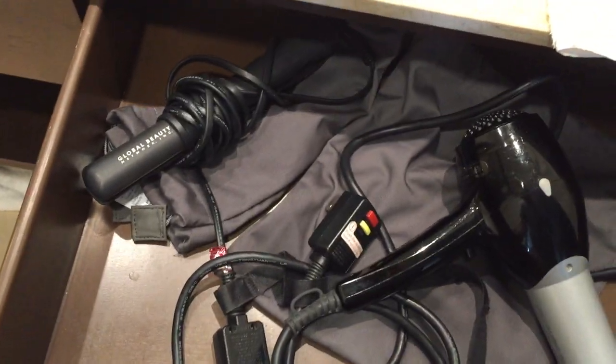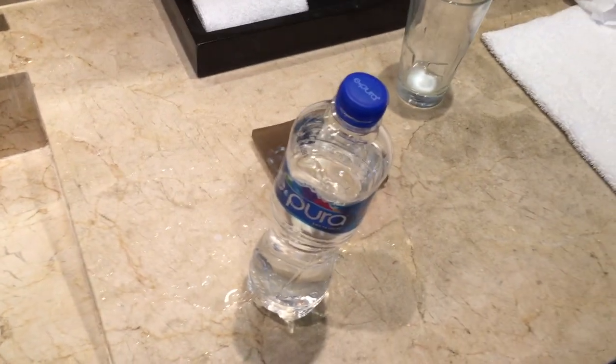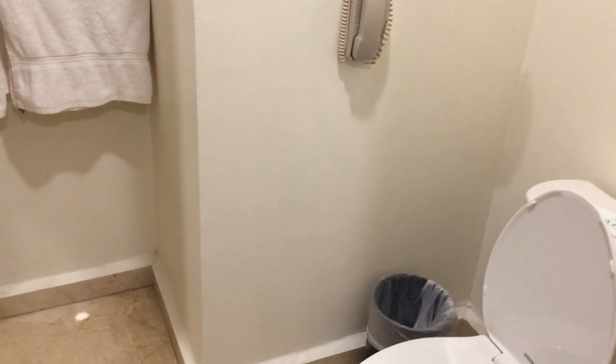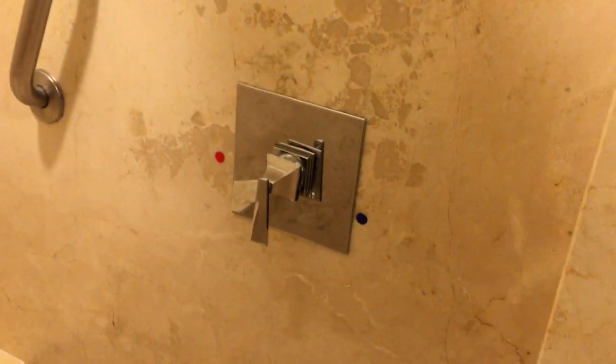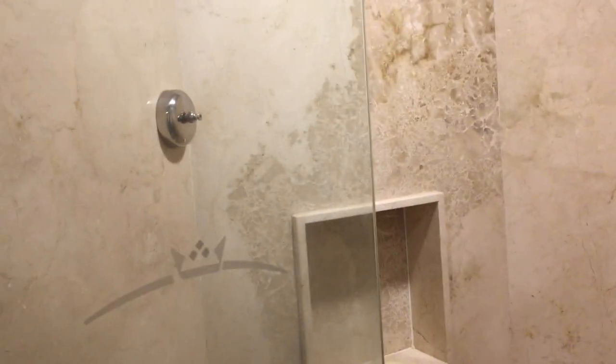Lots of bathroom space. Hair dryer included. Lots of bottled water in the resort — it's in the fridge and available at all the bars and restaurants. Lots of counter space around the sink. The overhead shower worked really well, controls were pretty standard and easy to use. There's even a clothesline in there, so if you have to hang your wet bathing suit or whatever.